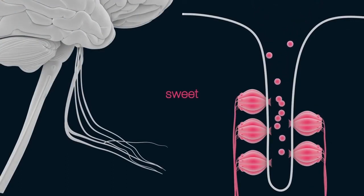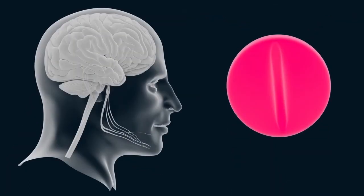Similarly, by consuming a sweet food, the activation of the specific sweet receptors associated with the perception of sweetness occurs.